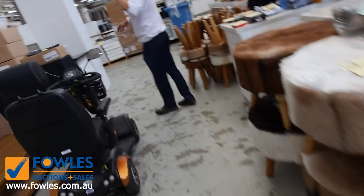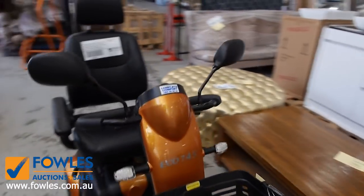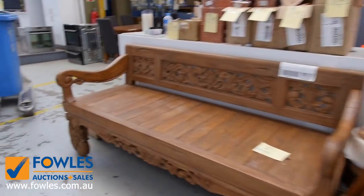Another interesting little lot — there's a mobility scooter in almost brand new condition. I reckon that'll go for around the $1,500 plus mark. They're about four thousand dollars new.